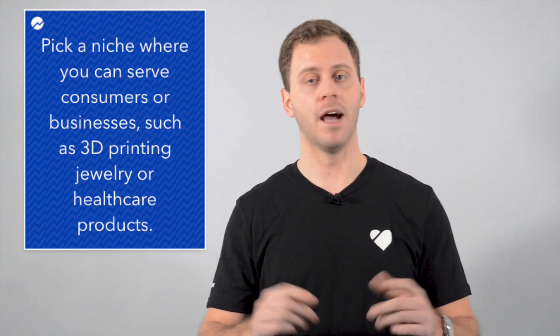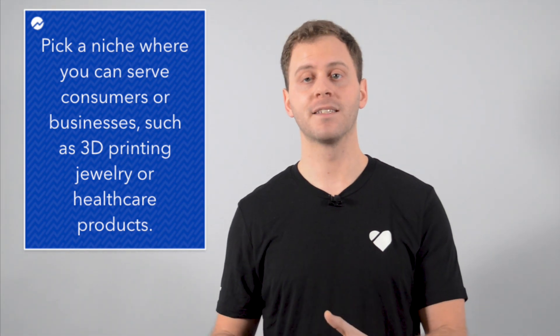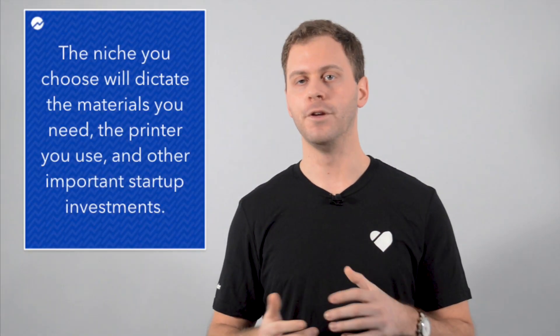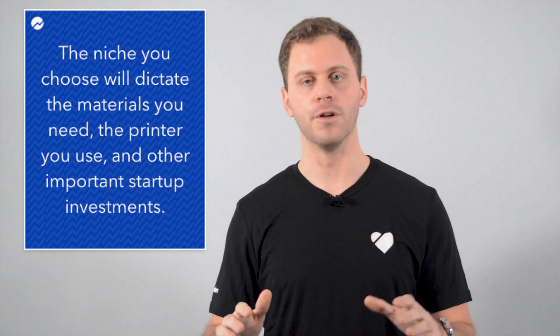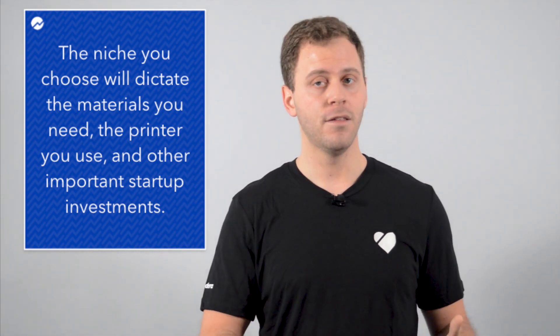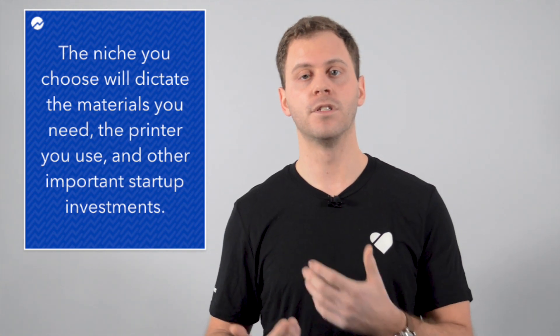That could mean designing and printing consumer products like eyewear and jewelry, or healthcare products like crowns and dentures. The Fundera team put together a list of 3D printing business ideas, covering everything from custom-made tools and rare parts to sustainable fashion and collectibles — we'll link that in the description below. The niche of 3D printing that you choose will dictate the materials that you need, the printer you use, and other important startup investments.